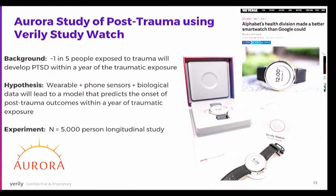So what is the Aurora study? After trauma, roughly one in five people — depending on the type of trauma — will develop PTSD within a year of traumatic exposure. The basic hypothesis is that wearables, specifically the study watch, plus phone sensors from the MindStrong app and other biological data, could lead to a model that predicts the onset of adverse outcomes including PTSD. This is a 5,000-person longitudinal study.